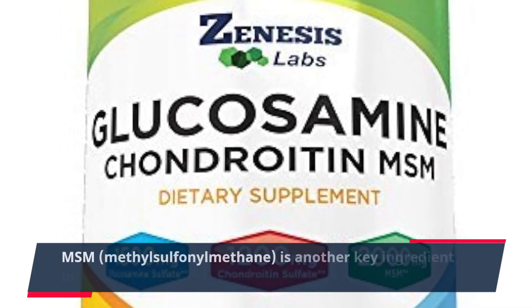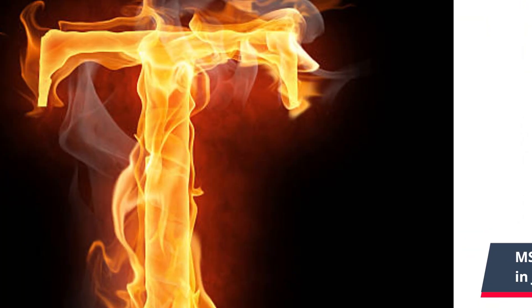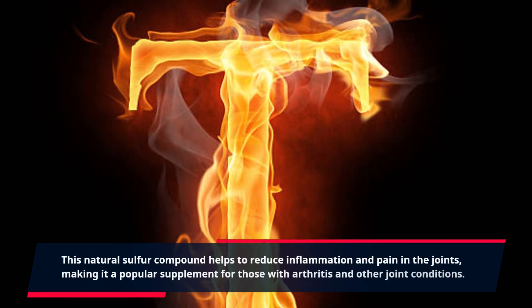MSM, methylsulfonylmethane, is another key ingredient in Joint Genesis. This natural sulfur compound helps to reduce inflammation and pain in the joints.